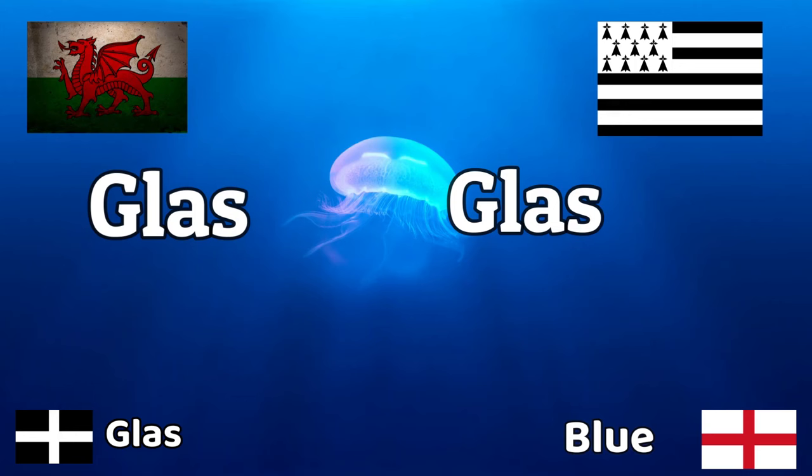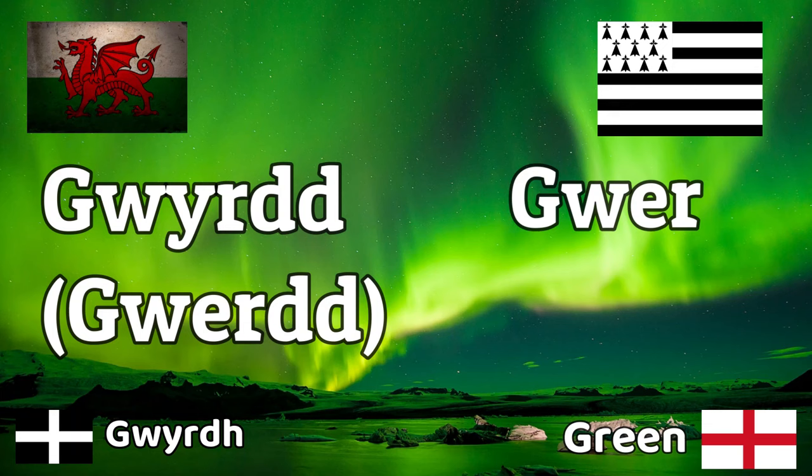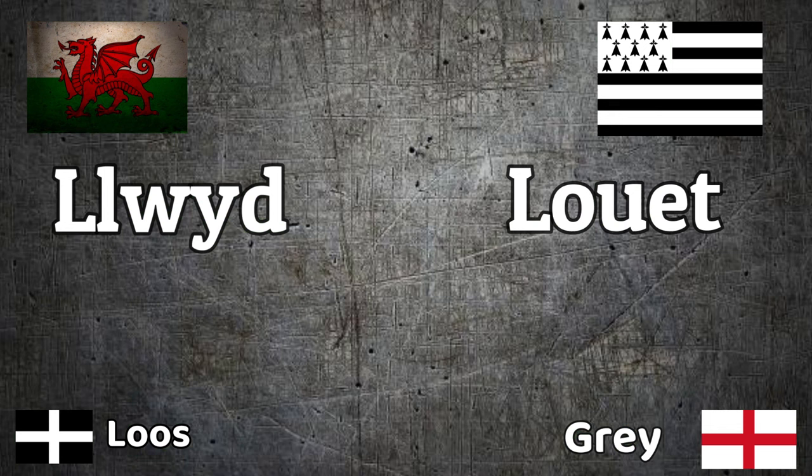Blue in both languages is 'Glas'/'Glas', and in both languages this also means the type of green you find in nature — especially during early springtime or after you've cut a lawn, that fresh stalks and shoots colour. It's that fresh green. It also applies to types of water and young sprouts. 'Gwyrdd' is used explicitly for darker shades of green.